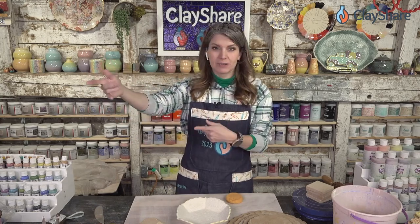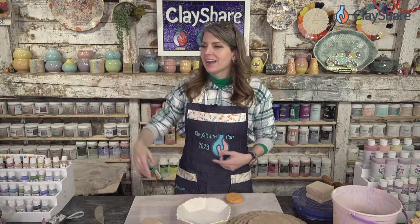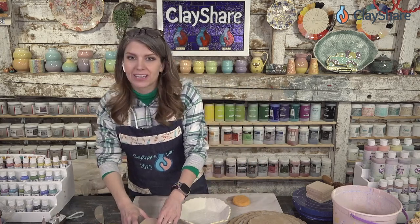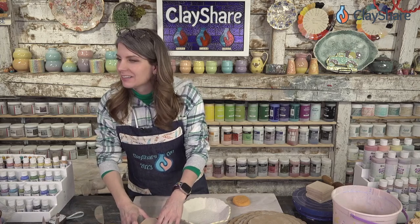I've got Jeff over here, so you're going to see me looking this way a little bit. But I'm going to do a bowl — a hex bowl — really, really quick and easy for everybody.